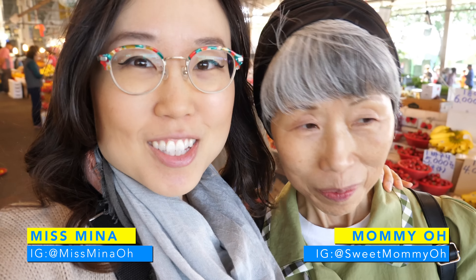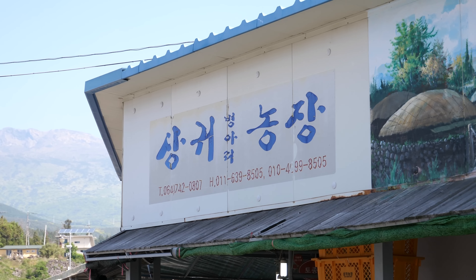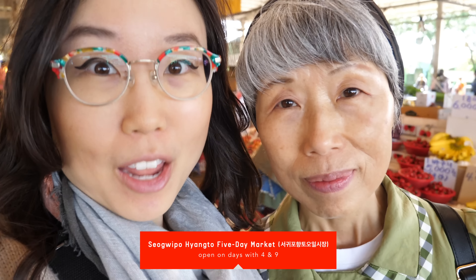Hello, friends! Today, Mommy Oh and I are checking out a five-day market. This market opens on the 4th and 9th each month — so anything with 4 and 9 in it.